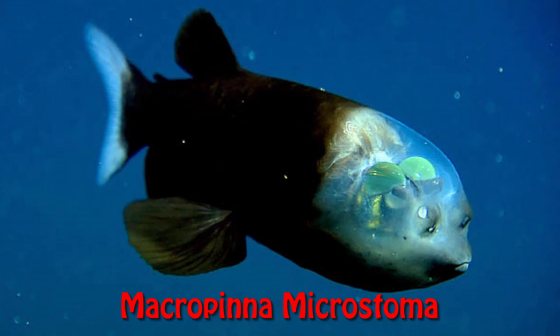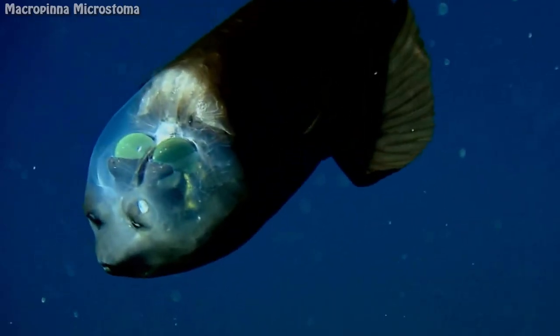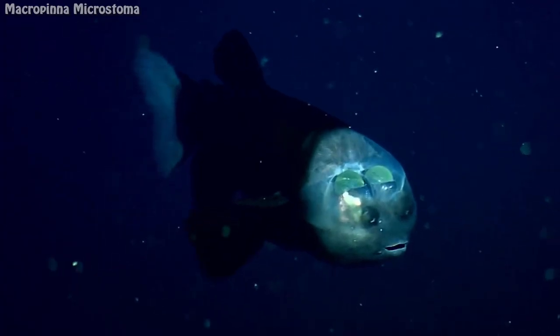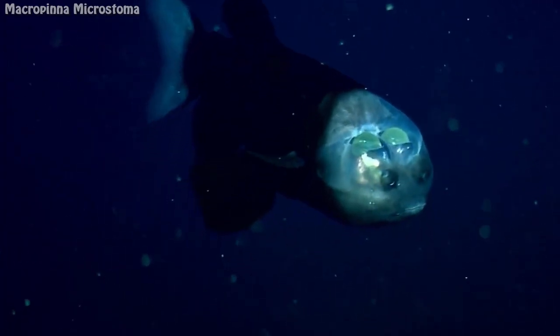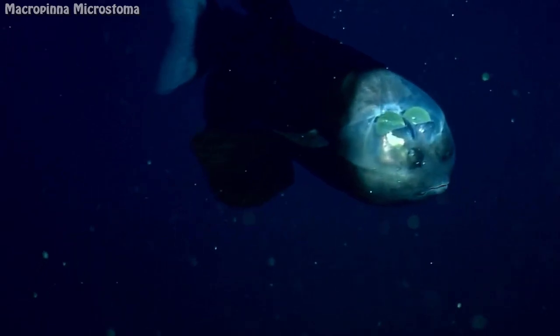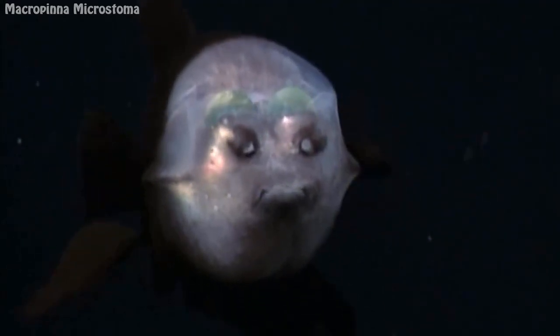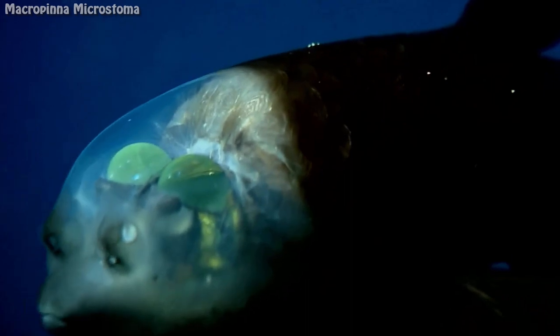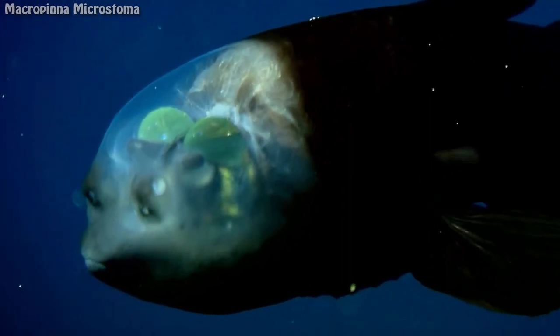Macropinna microstoma is the only species of fish in the genus Macropinna, belonging to the Opisthoproctidae, the barreleye family. It is recognized for a highly unusual transparent, fluid-filled dome on its head, through which the lenses of its eyes can be seen.